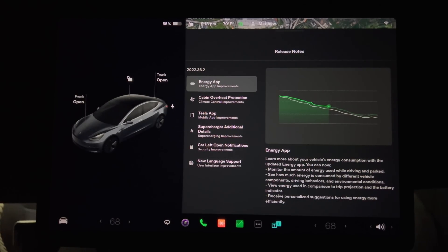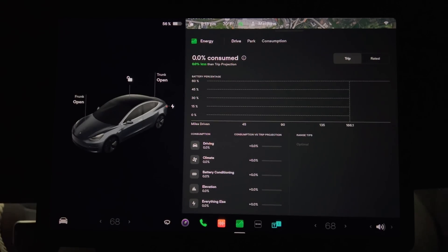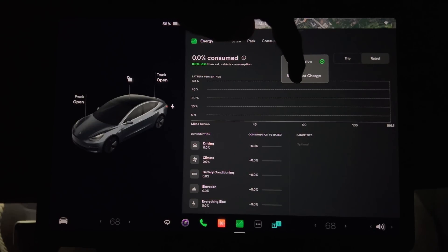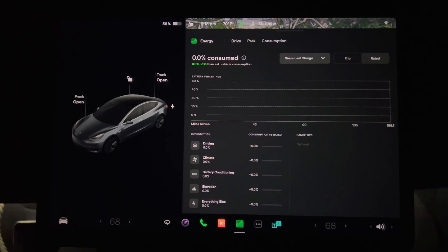Opening the Energy App shows a new view. Since I just restarted the car after the update, all the data is empty until I take a drive. The top area has a battery state-of-charge versus miles chart that will adjust as you drive. Below is a list of consumption items — driving usually takes the majority, plus climate, battery conditioning (which activates when you set a supercharger as a destination), elevation, and everything else, including audio and lights. You can switch between trip and rated views.